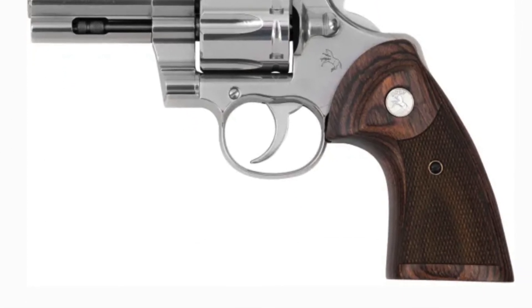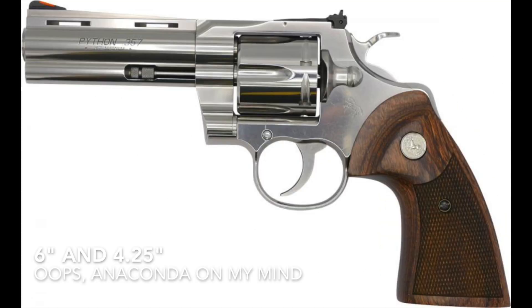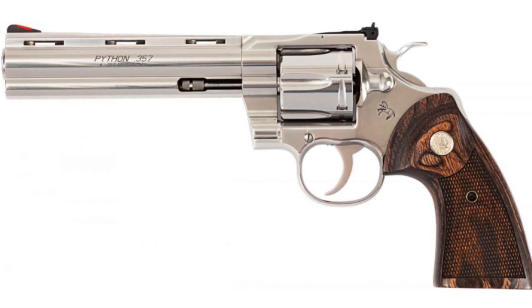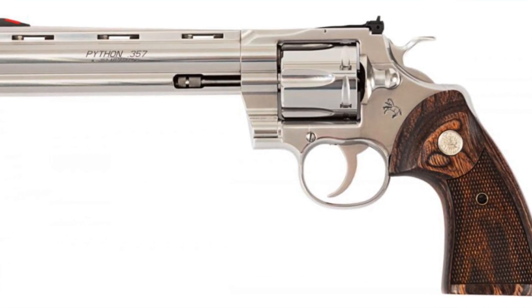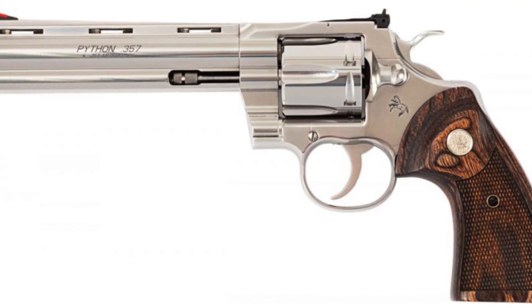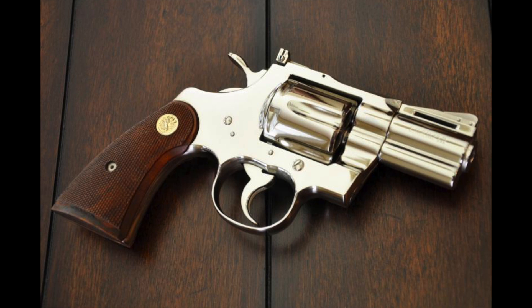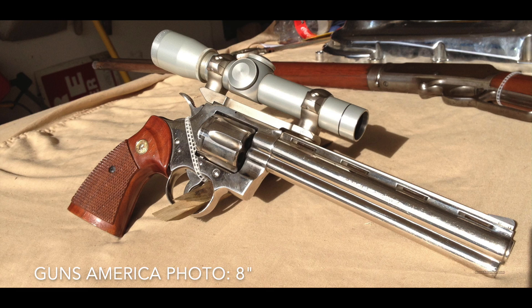Originally released in 1955, the Colt Pythons had a storied run of 44 years of production until October 1999 when they were discontinued. Fans have been anticipating additional barrel lengths, especially since the original Colt Pythons came in two-and-a-half-inch, three-inch, six-inch, and eight-inch barrel versions.